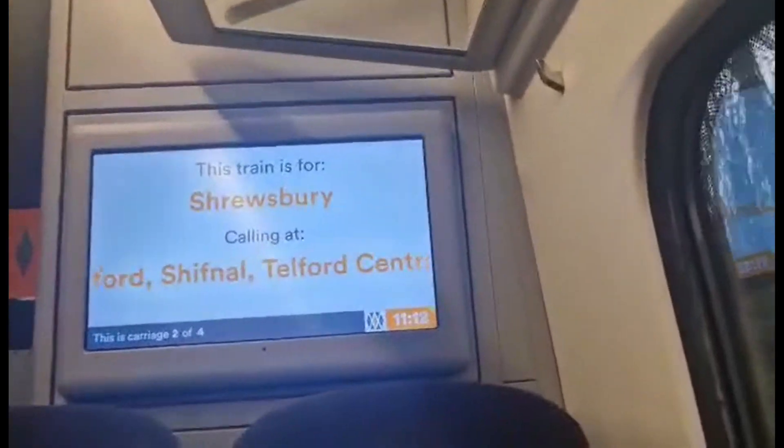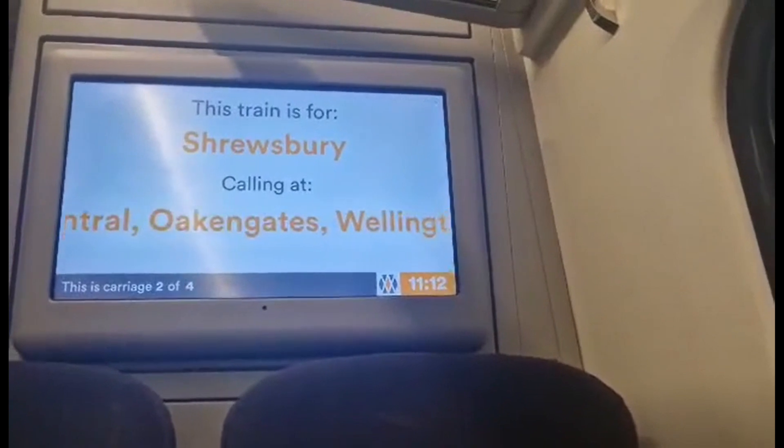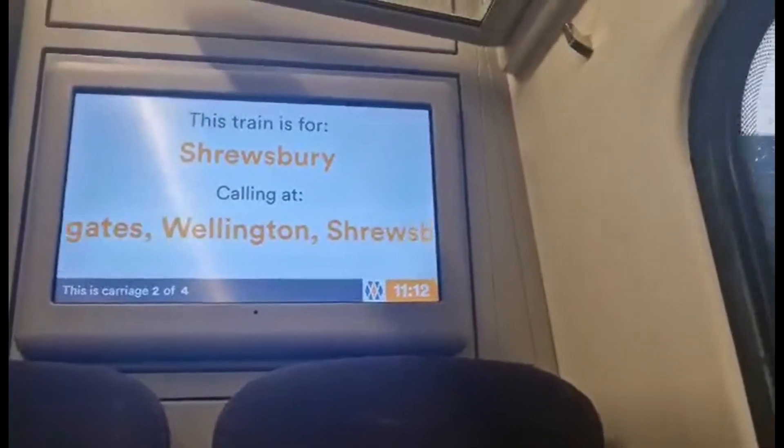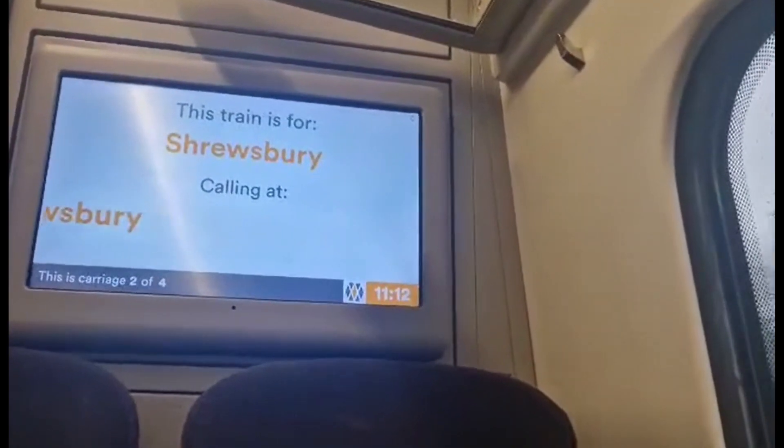You've got a good information system on the train. You can see right in front of me it's showing all the information about not just where I'm stopping but also what carriage I'm in. So yeah, it's very informative.